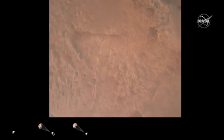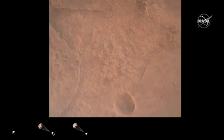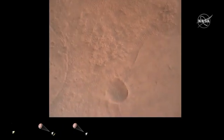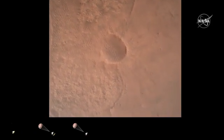LVS valid. We have confirmation that the lander vision system has produced a valid solution as part of terrain relative navigation. Priming. PPA is nominal. We have ignition of the landing engines.